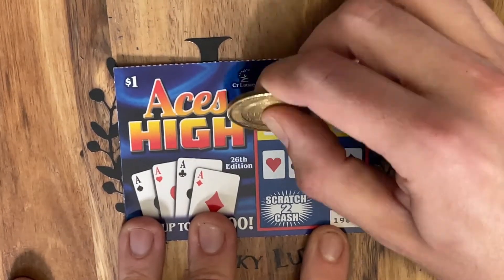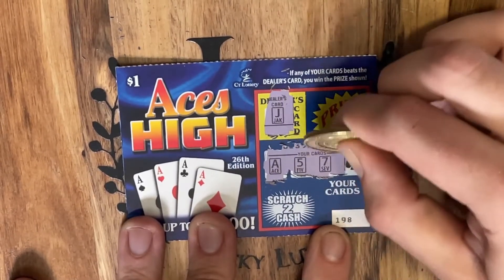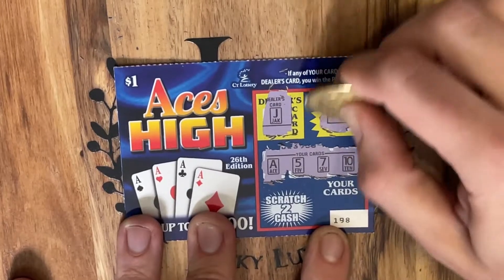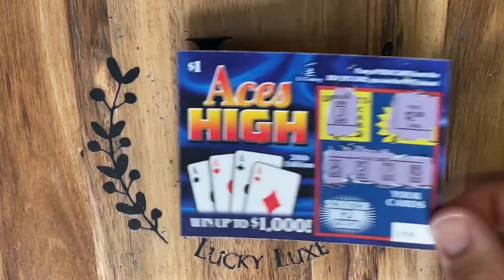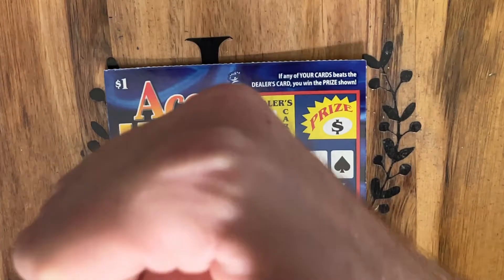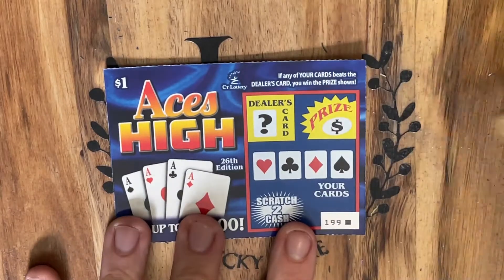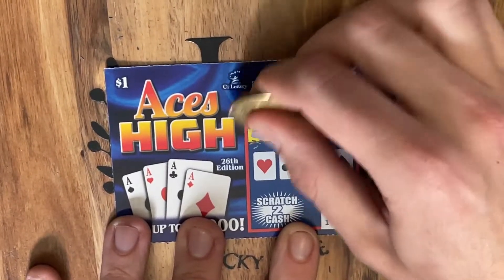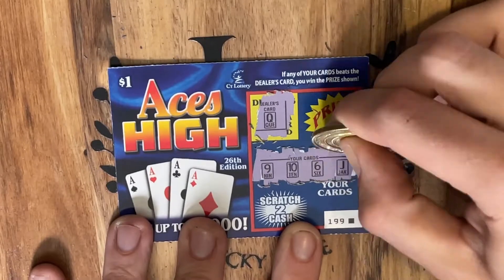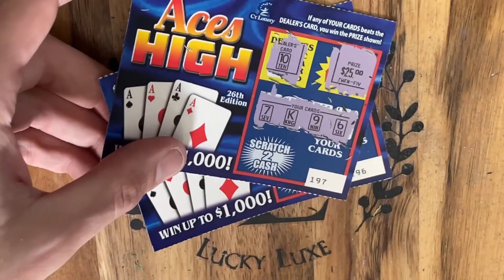Let's see if we can keep the train rolling. The dealer has a Jack this time — and we beat it! Three tickets in a row, absolutely incredible. We got another $2 back. Phenomenal session so far. On to ticket number 199 — we need a King or an Ace to beat a Queen, but nothing on the very last one in the pack. Still, that beautiful $25 win stands.